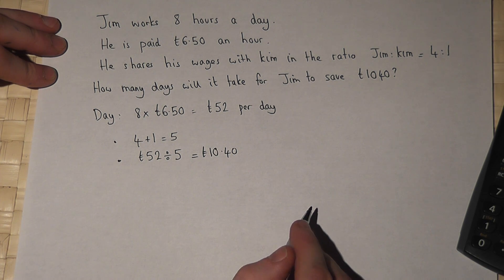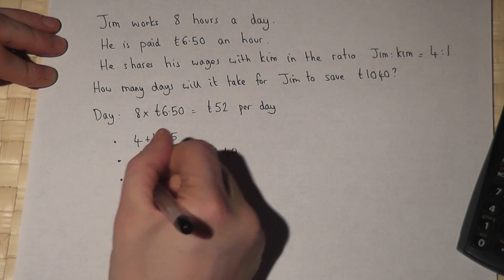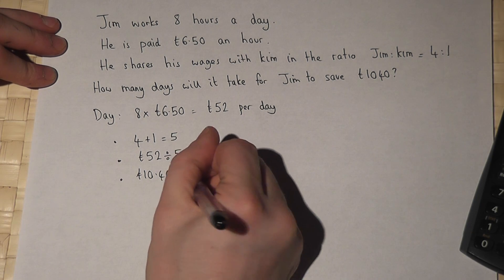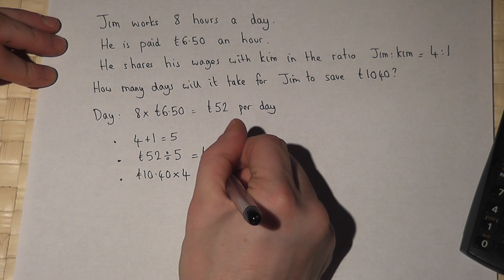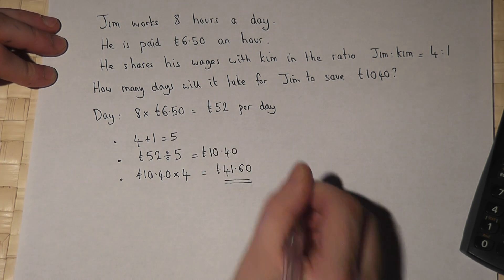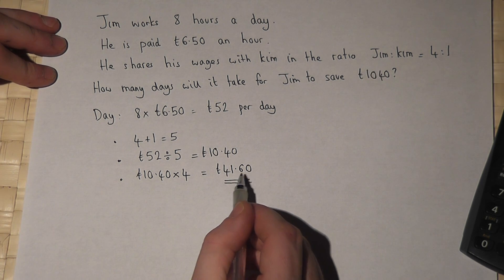To work out how much Jim keeps per day, we do £10.40 times his part of the ratio. £10.40 times four is £41.60. So in any given day Jim keeps £41.60.